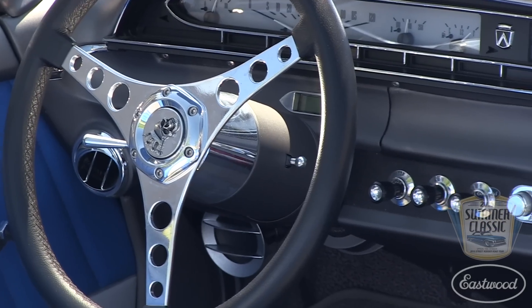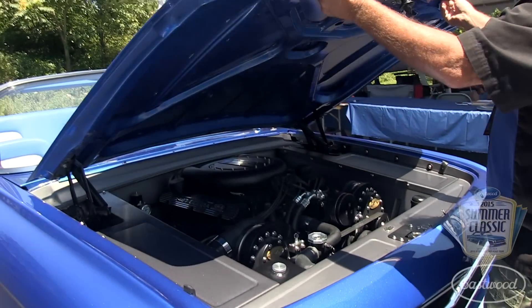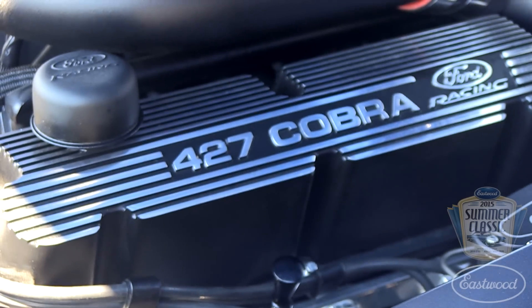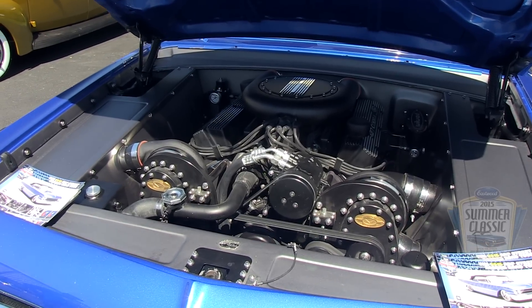The gauges are beautiful. They're Dakota Digital, of course. When I pop the hood, you can look at our Ford motor under there — I want to ask about that, because this thing sounds wicked. And it is wicked.